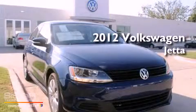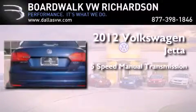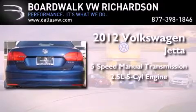This is a brand new 2012 Volkswagen Jetta. This 4-door sedan has a 5-speed manual transmission and a 2.5-liter inline 5-cylinder engine.